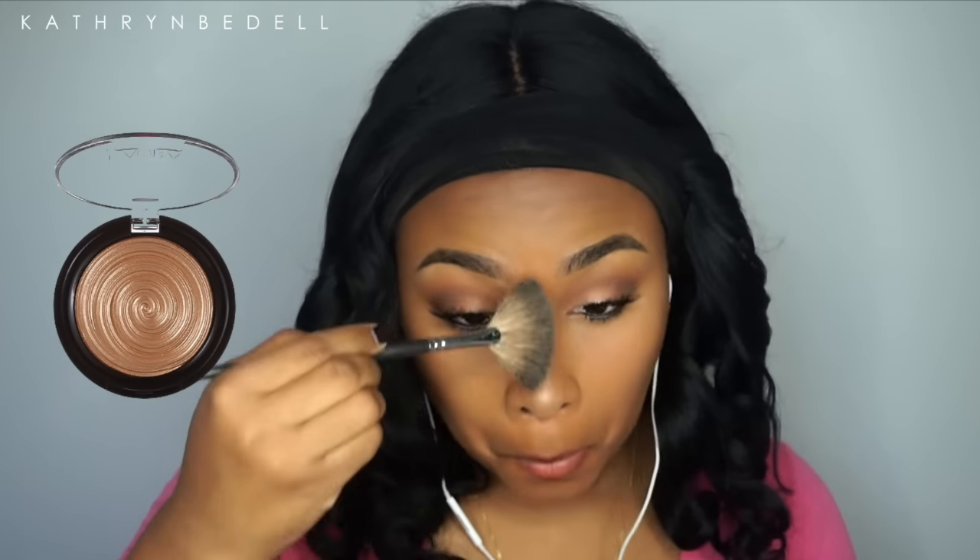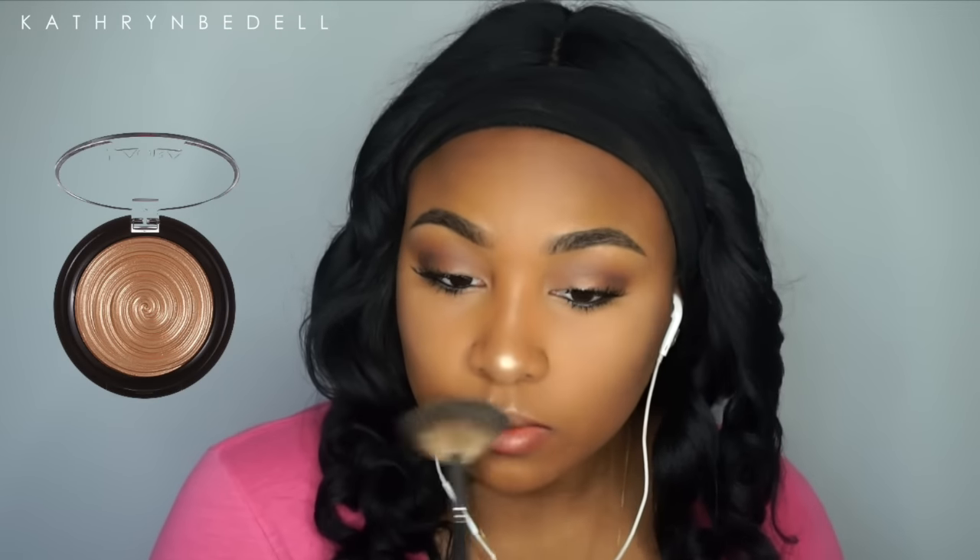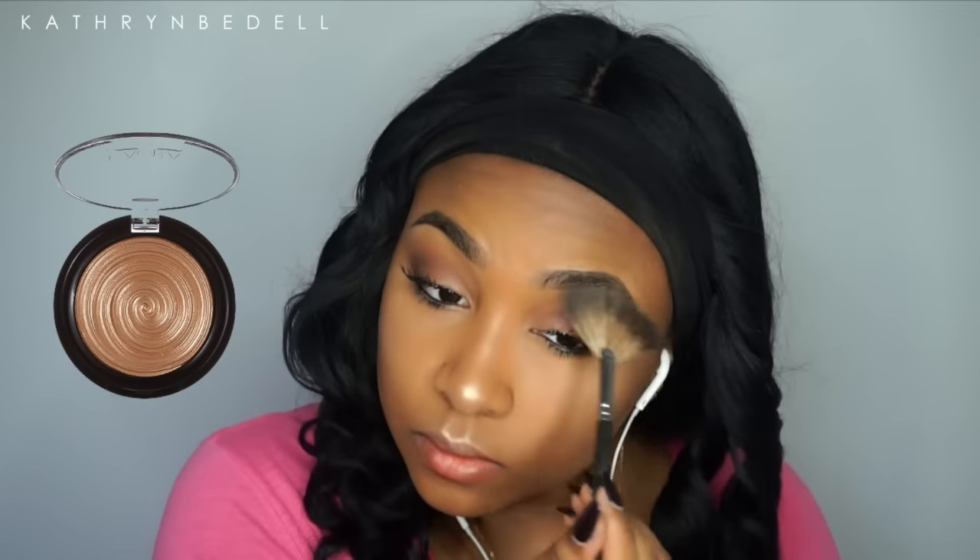Now I'm coating my bottom and top lashes again. With my Laura Geller Gilded Honey highlighter, I'm highlighting my nose, the highest points of my cheekbone area, brow bone, down the bridge of my nose, and my cupid's bow. This isn't really in the drugstore price range — I think it was about $22 at Ulta — but they did put it in the drugstore section of the store, so I threw it in as a drugstore product.